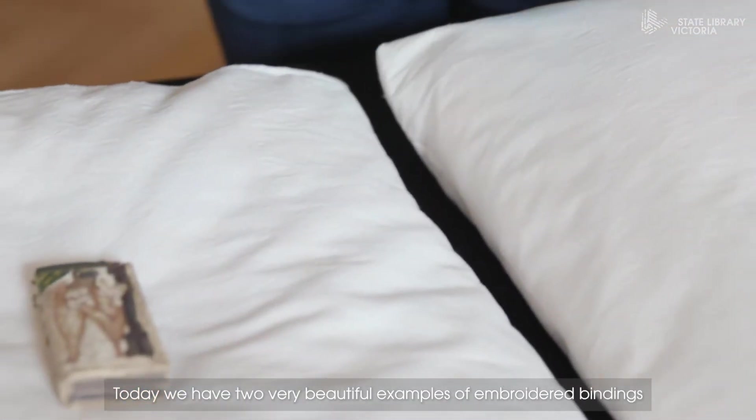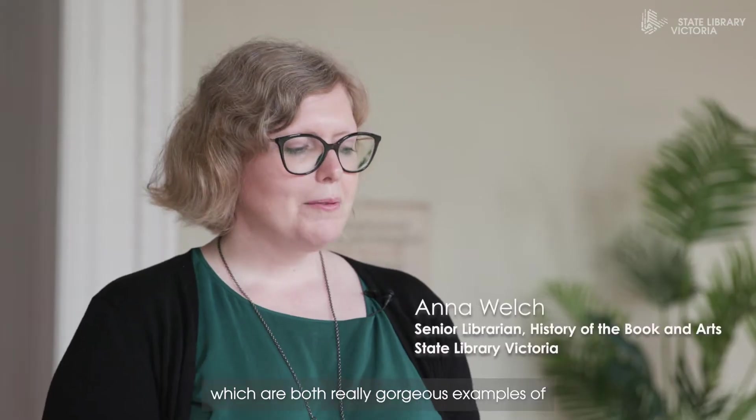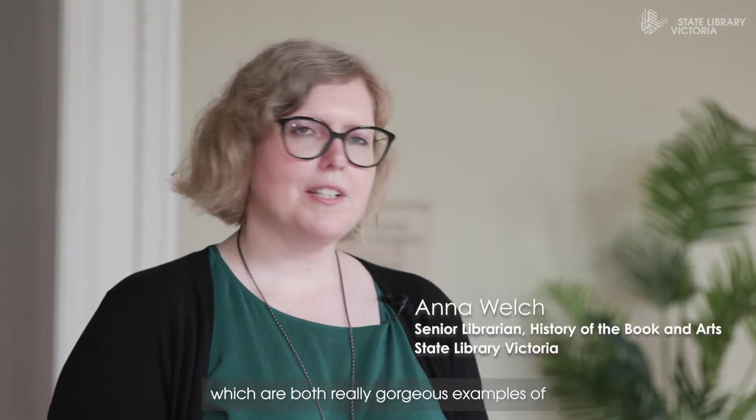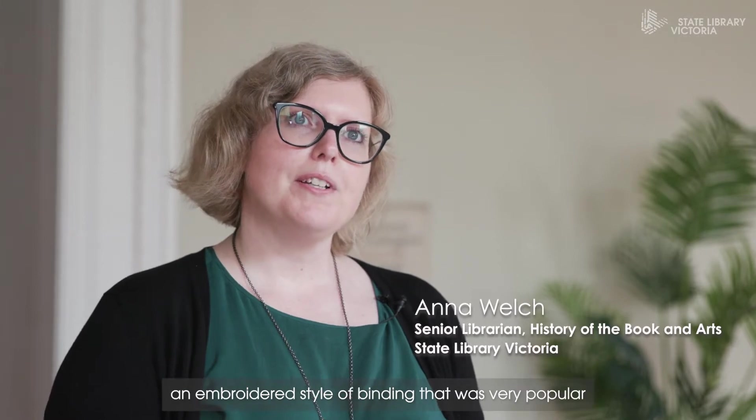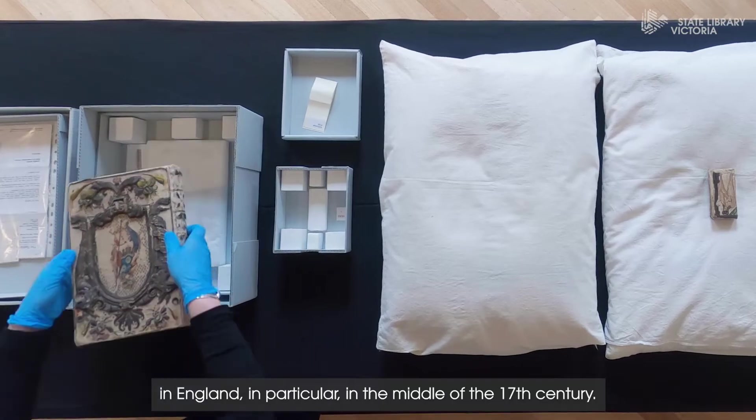Today we have two very beautiful examples of embroidered bindings from the John Emerson collection, which are both really gorgeous examples of an embroidered style of binding that was very popular in England, in particular in the middle of the 17th century.